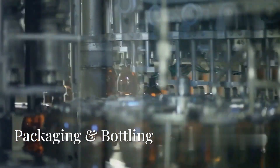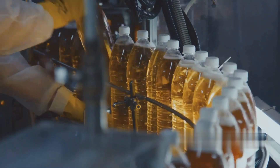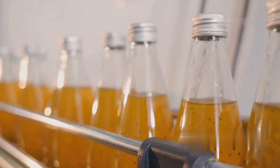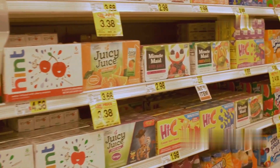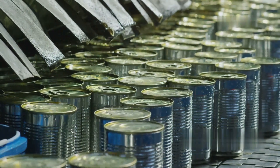The juice is now ready for bottling and packaging. It is filled into sterilized containers using automated filling machines. Common packaging options include glass bottles for premium juice brands, plastic PET bottles for large-scale distribution, tetra packs and carton boxes for long shelf life ideal for retail, and aluminum cans for ready-to-drink apple juice.